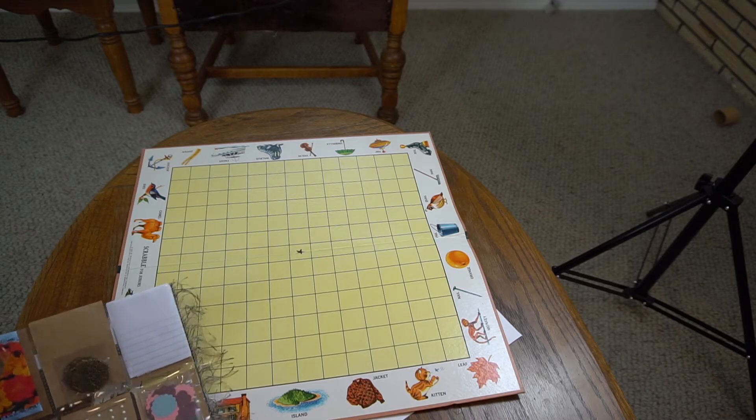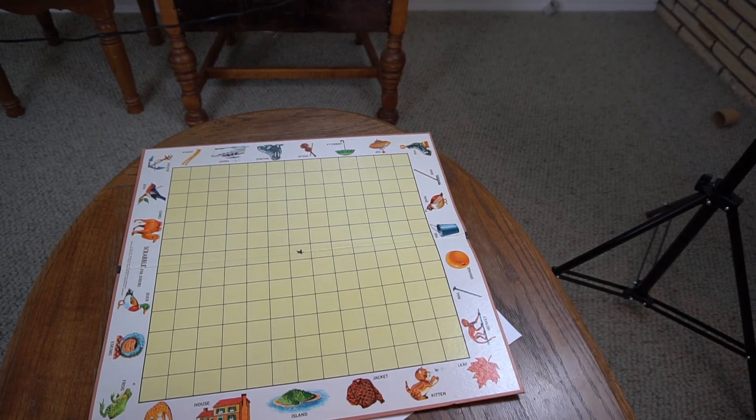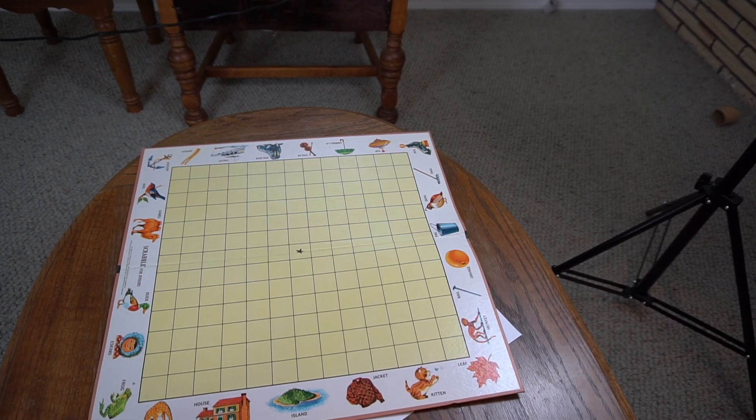Thank you for your entry, Brandy — I appreciate it. I've given you points for your pocket letter, for your card, and for the VR that you completed. I will be back in just a few seconds to go ahead and talk to you guys about the winner of that giveaway. I'll be right back.